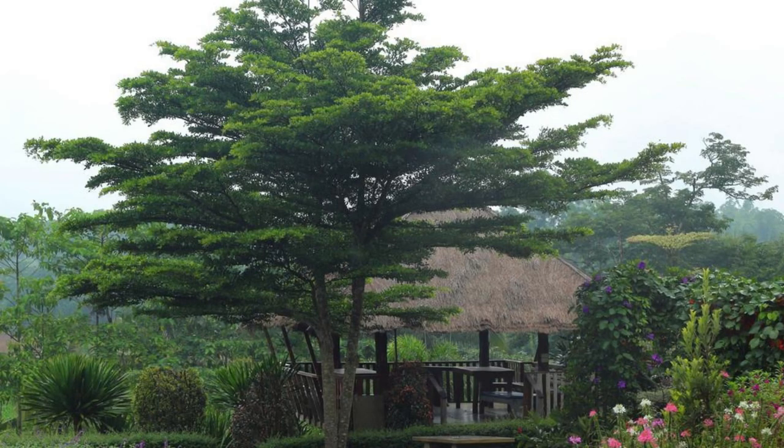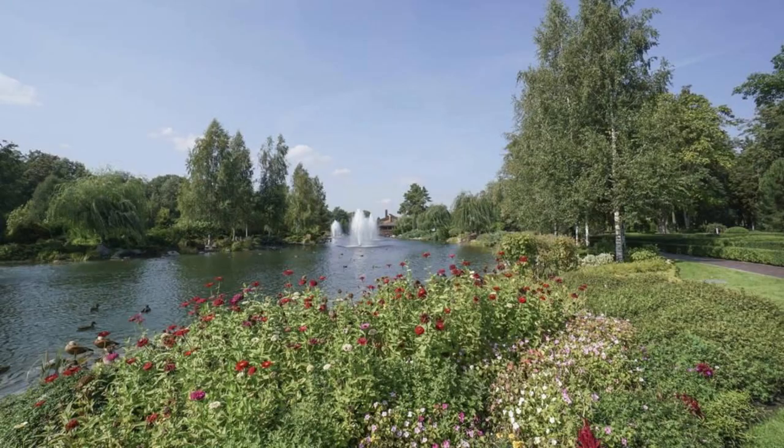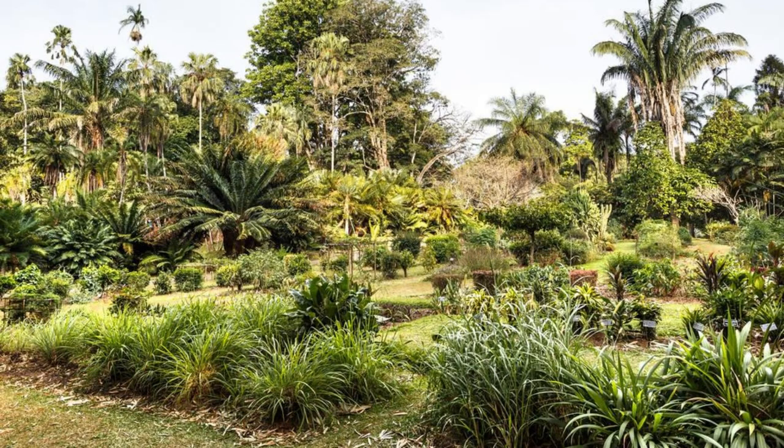Aburi Botanical Gardens. Escape to the lush greenery and tranquility of Aburi Botanical Gardens, located in the Eastern region. Explore sprawling landscapes, exotic plants, and scenic walking trails as you wander through this botanical paradise. Admire colorful flowers, towering trees, and ornamental ponds, and enjoy panoramic views of the surrounding hills and valleys. Aburi Botanical Gardens is a peaceful oasis that offers a welcome respite from the hustle and bustle of city life.